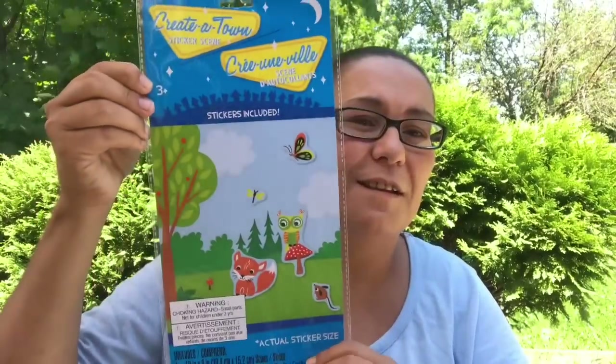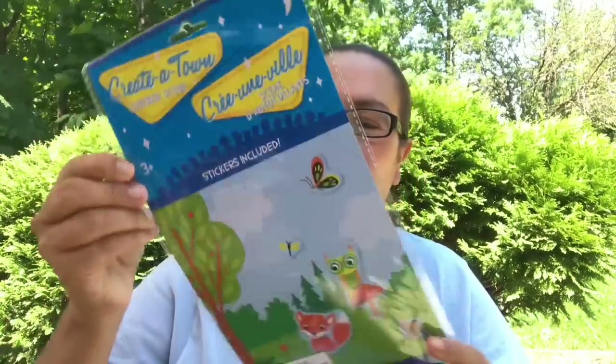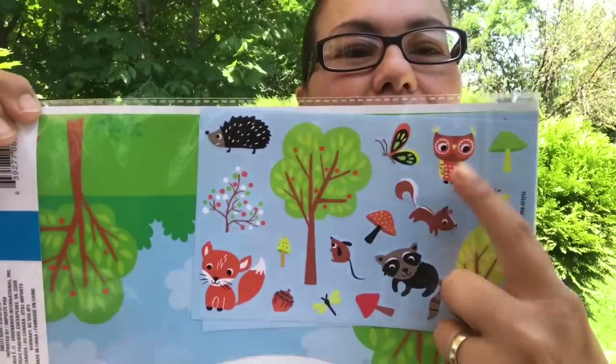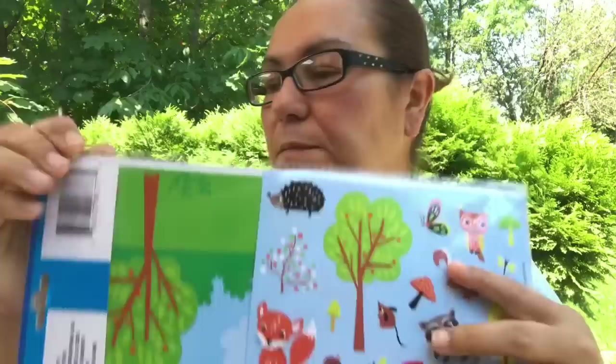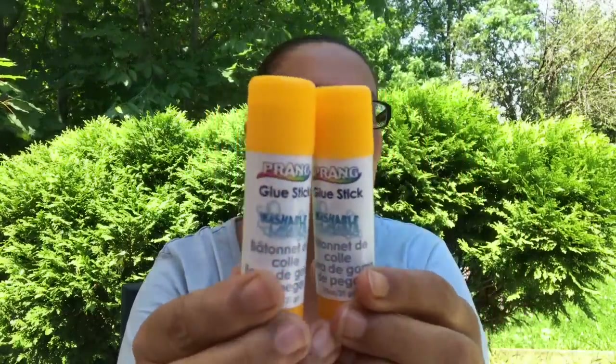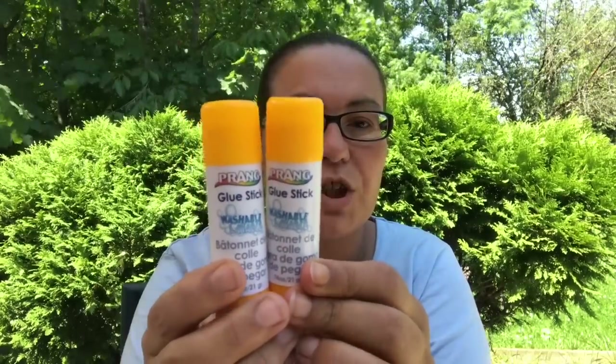Then I picked up this — the owl and the fox. I also picked up two Prang glue sticks, which are washable, 21 grams each. I bought two of those for my daughter when she starts school.